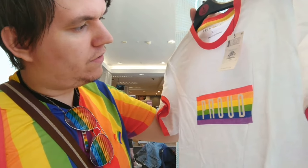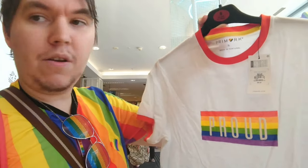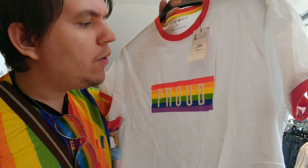The next thing we've got is a really fabulous white t-shirt with the word 'proud' in rainbow letters on the front. You've got one for trans and one for gay Pride or lesbian — well, the rainbow is for everyone, let's put it that way. This one is eight pounds. It's just a white t-shirt with the word 'proud' on it, and I love it — so cool.